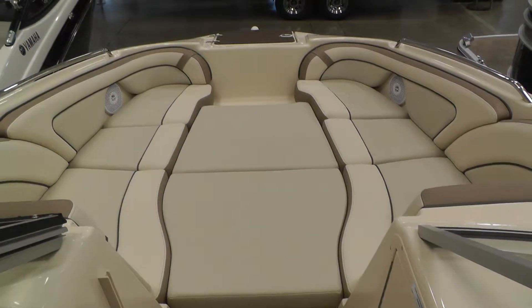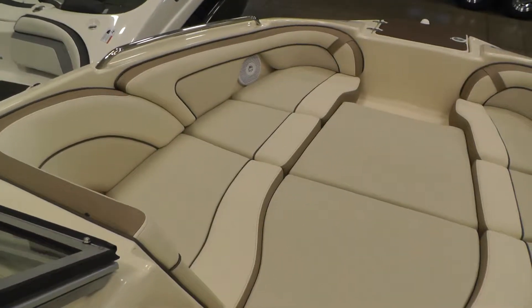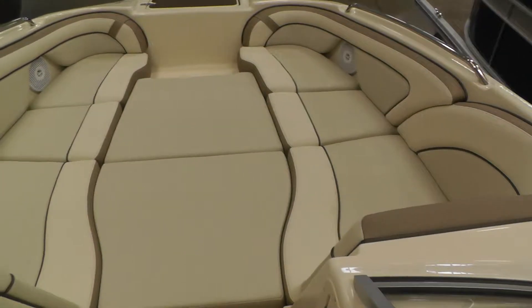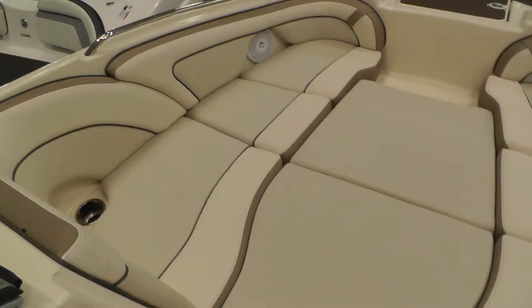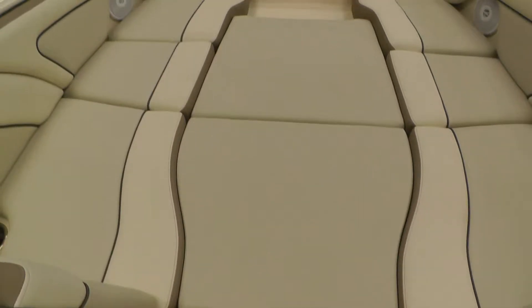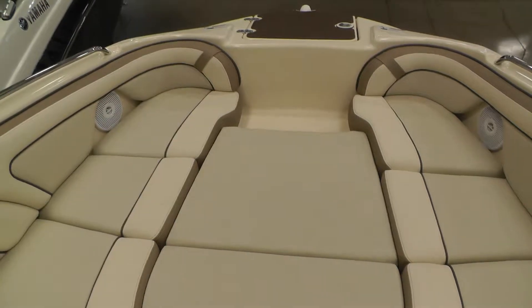The port side chair does swivel all the way around for rear facing. Now this is something that Yamaha has done an awesome job with — you have your bow filler cushions for a full sun bathing area in the bow. These cushions can be configured in numerous different ways to have complete forward facing across the front, as well as removal of the front cushions for upright seating in the front.